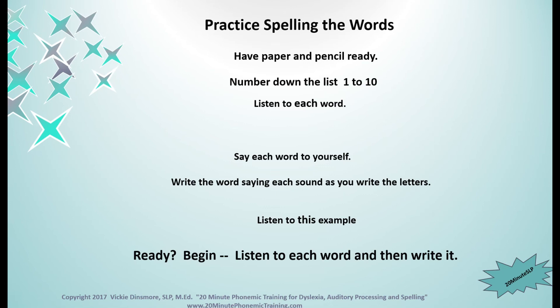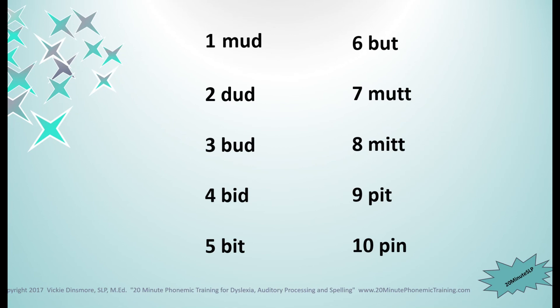Okay, here's the list one more time. Number one: mud. Number two: dud. Number three: bud. Number four: bid. Number five: bit. Number six: but. Number seven: mutt. Number eight: mitt. Number nine: pit. And number ten: pin. Now let's check to see how you did. Check your list against this list and see how many you got right.